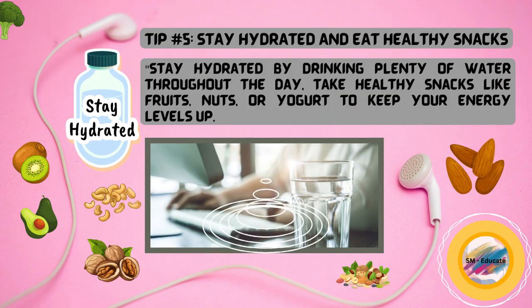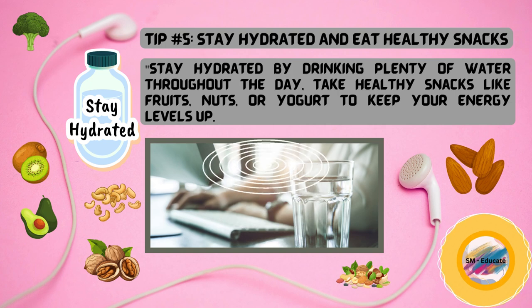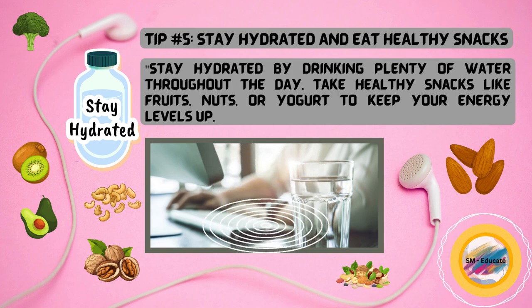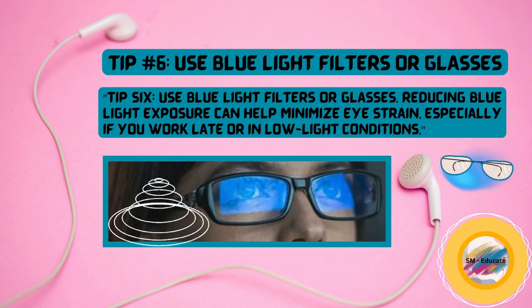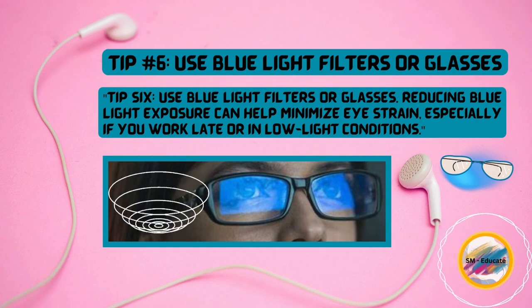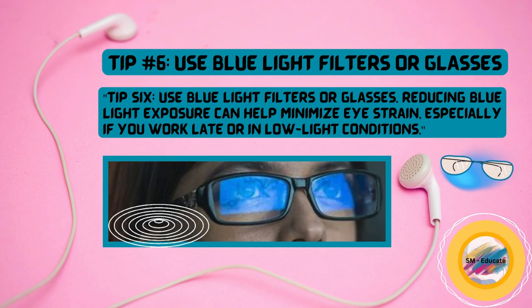Tip number five, stay hydrated by drinking plenty of water throughout the day. Take healthy snacks like fruits, nuts, or yogurt to keep your energy levels up. Tip six, use blue light filters or glasses. Reducing blue light exposure can help minimize eye strain, especially if you work late or in low-light conditions.